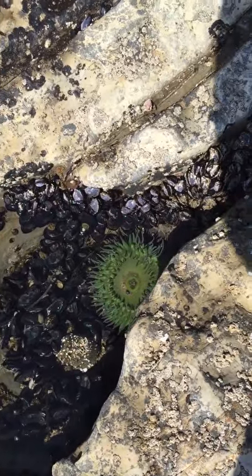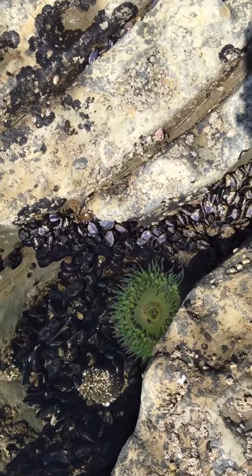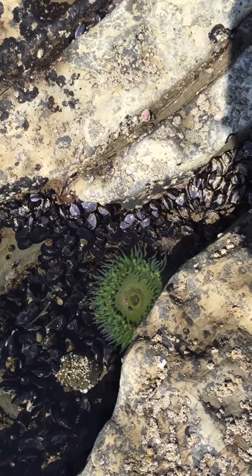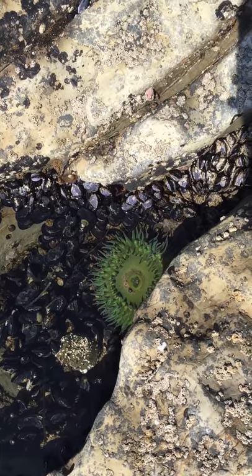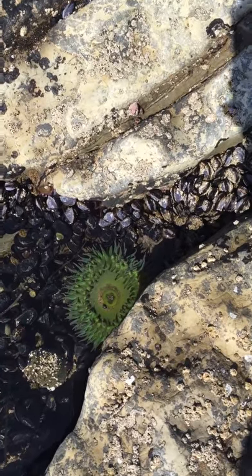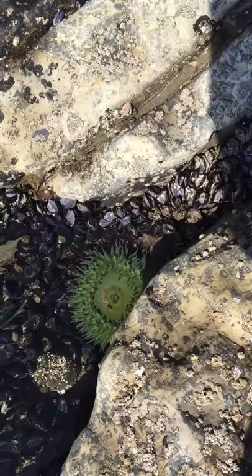Also, you see the tentacles? There are stinging cells that are called nematocysts. They contain poison, and the poison can help them when anemones are hunting.